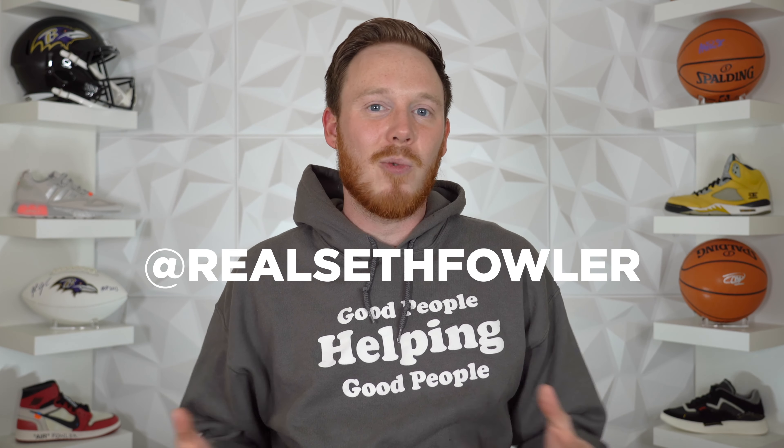Thanks so much for tuning in today, it really means a lot. Make sure to hit that subscribe button down below if you haven't yet, and also make sure to give me a follow on Instagram and on Twitter at realsethfowler.